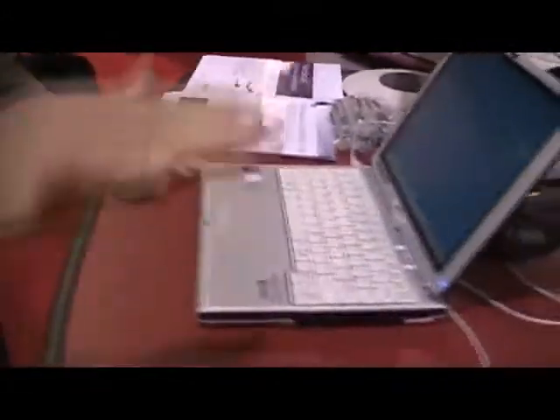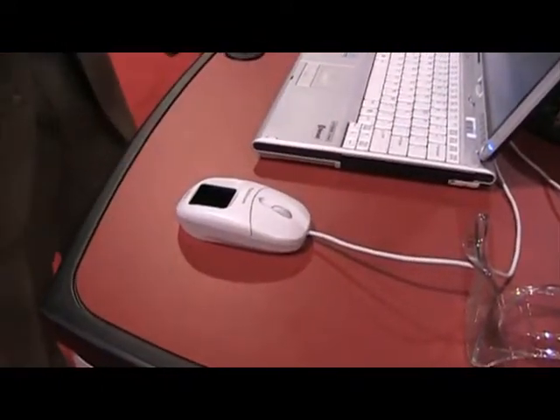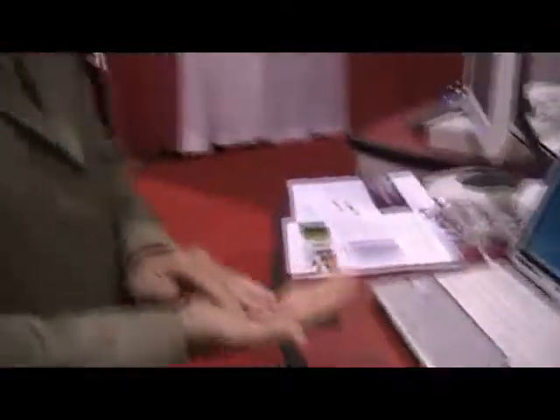The false reject rate and the false accept rates are extremely low with the Fujitsu technology. A very key point right now, especially with all the germ concerns, is that we're contactless. So we simply hover above the device and it automatically gets you into your system. It is reading your vein pattern, and everybody's vein patterns are unique — even identical twins have unique vein patterns.